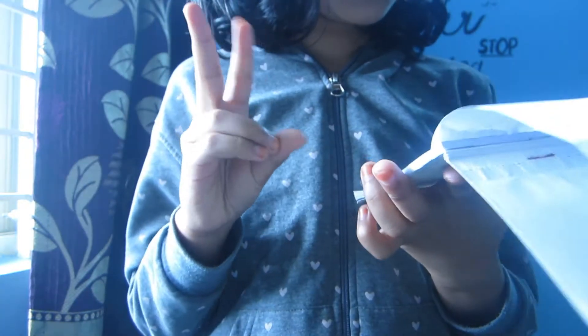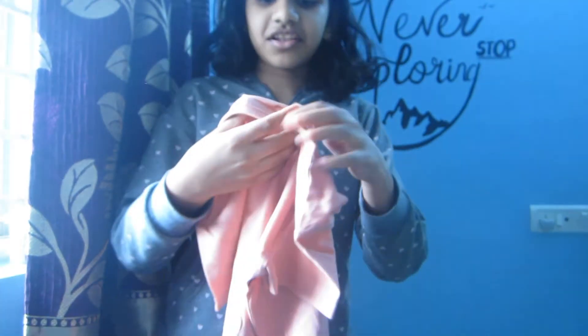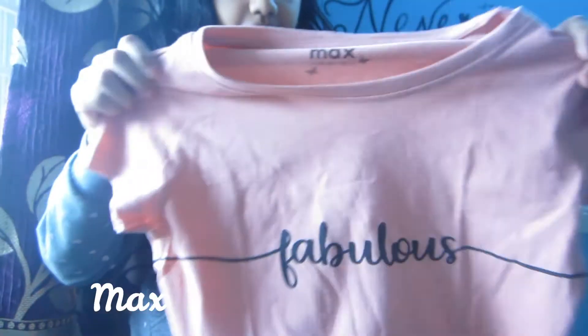Now I need to take two new shirts. This is my new t-shirt in a peach color, kind of orange also. This one is from Max and this one is also from Max — both are really beautiful! I also need a pant for that, which I've already picked out. I'm taking this pant.